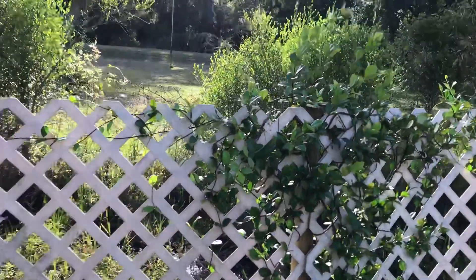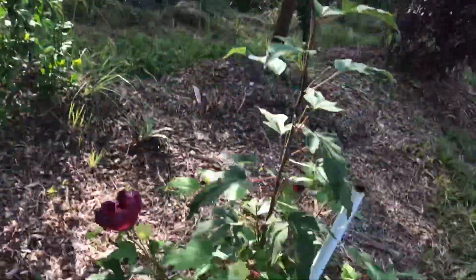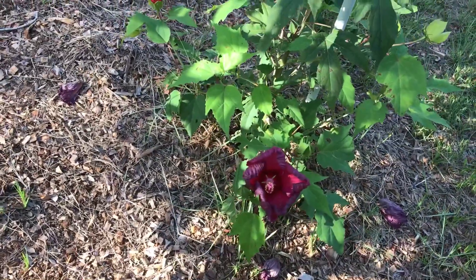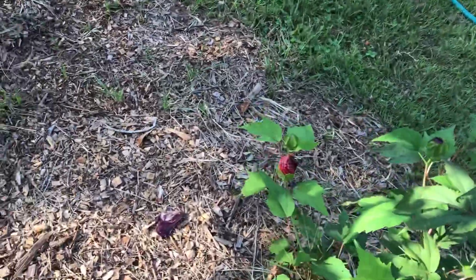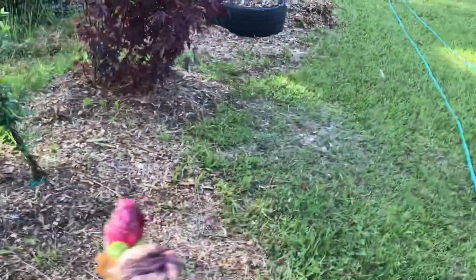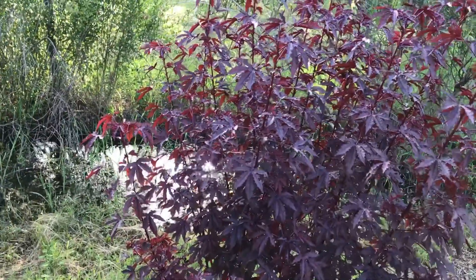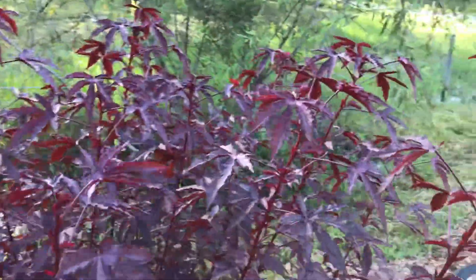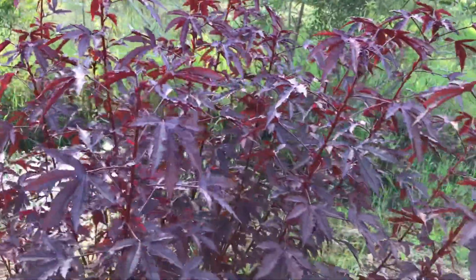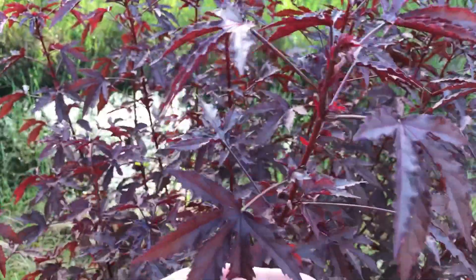Here we have jasmine — I got some blooms. This is our dinner plate hibiscus; this bloom is closing up and it'll drop off, but we've got two more blooms about to open up — we'll get some pictures later. This here is more cranberry hibiscus getting more sun; when we cut those down we'll do the cuttings and put them out here where they'll get a little more sun — they get this nice deep red.